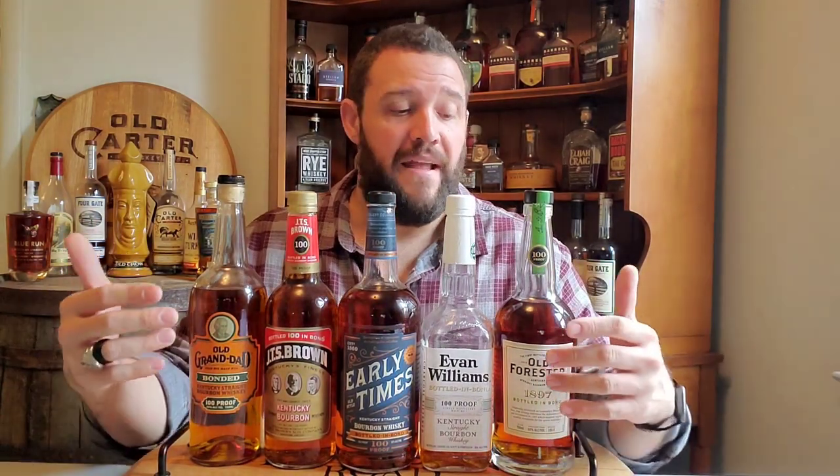Thank you guys for tuning into this episode of Dusty Dan's Whiskey Reviews, showing you my top five bottled and bond bourbons I am drinking right now. Along with those tasting notes, I also provided a list of cocktails that all of these bottled and bond bourbons hold up very well in. I tested each one in different cocktails, and the ones I provided held up the best based on the flavor profile. Go out and try them, and let me know your thoughts in the comments. If you're looking for more reviews, hit that subscribe button and bell notification. You can also find me on Instagram at Dusty Dan's Whiskey Reviews. Until next time, stay dusty.